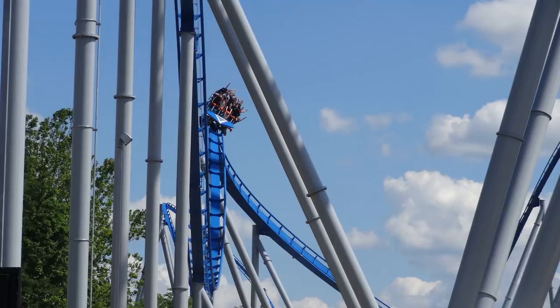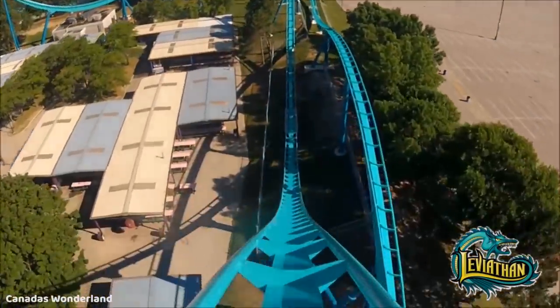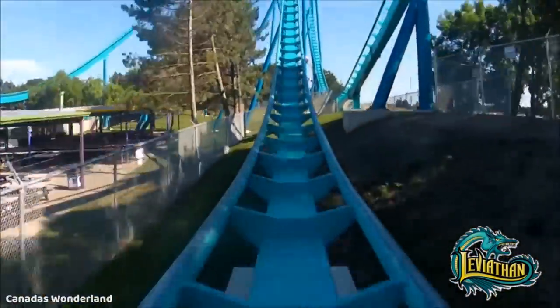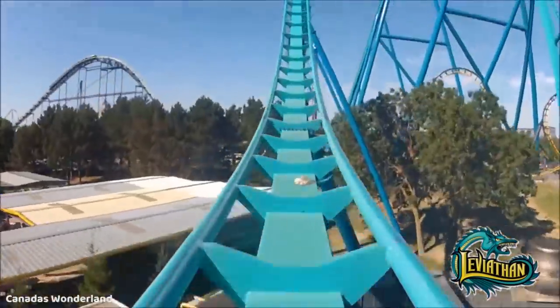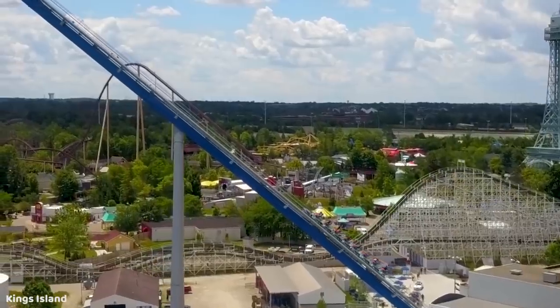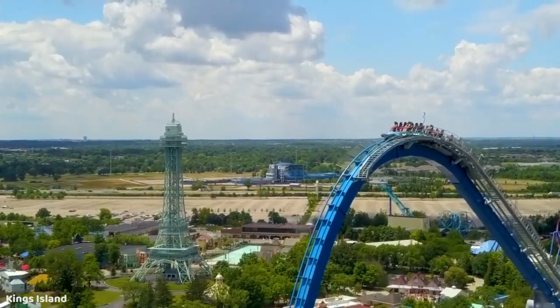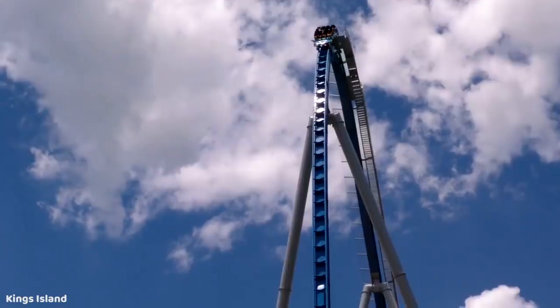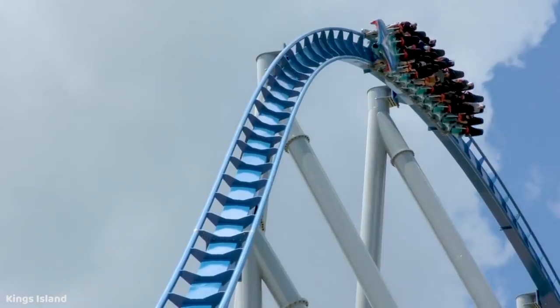Leviathan at Canada's Wonderland, based on many POVs I've watched, doesn't have the same incredible pacing despite being about the same length and ride time as Orion and generally having similar stats. Leviathan appears to really lose a lot of steam about halfway through its course, but Orion does not have this issue whatsoever. Being a brand new coaster, Orion is also completely smooth. One more thing I hear a lot of people complaining about is the length — I think the ride time is perfectly fine. It's not a really long ride in duration, but it's not short either. To me, this is one of those rides that feels just at the right length and really feels complete as far as the duration goes.